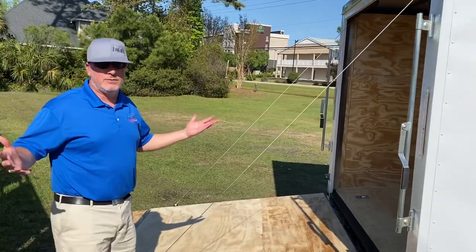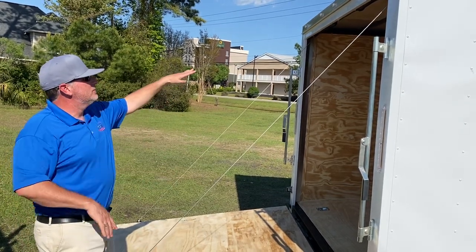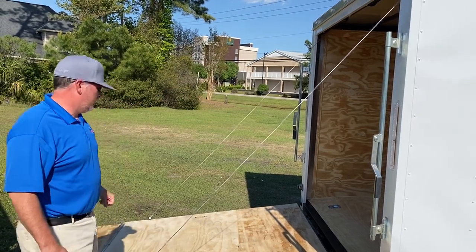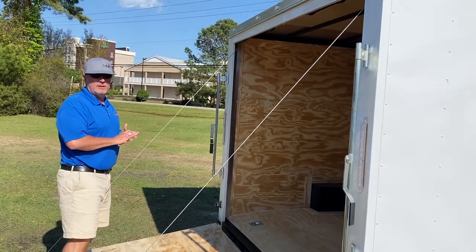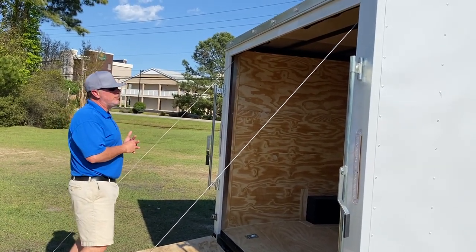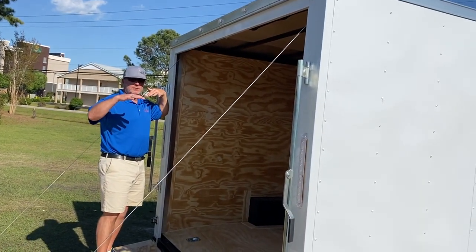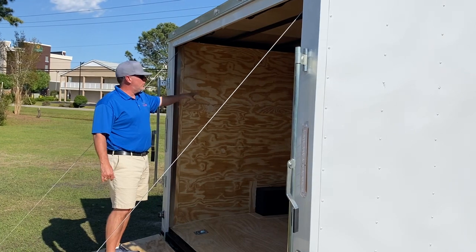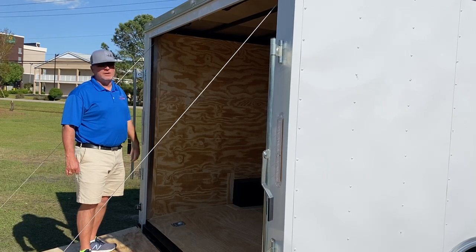We call it a car hauler but you can haul several things — lawnmowers, side-by-sides, the taller ones — because this one has a six foot six interior height, which is a little taller than normal. This trailer also has four tie-downs in the floor, which is perfect for hauling an automobile. One of the other features that Spartan has that some do not have is a one-piece aluminum roof, so there are no seams. This one also has rectangular steel tubing in the ceiling and the walls — the walls are 16 inch on center and the ceiling is two foot on center.